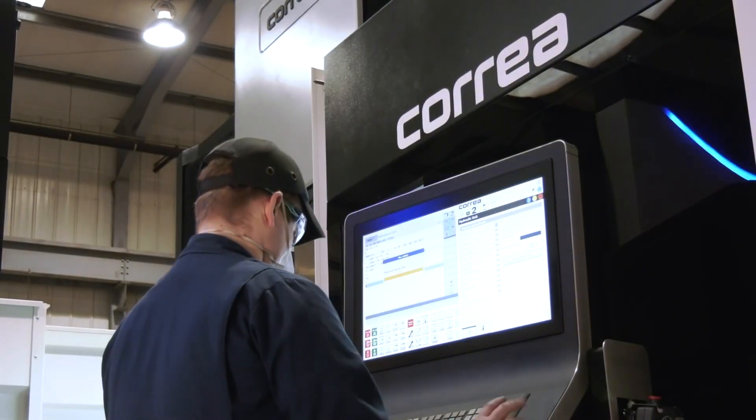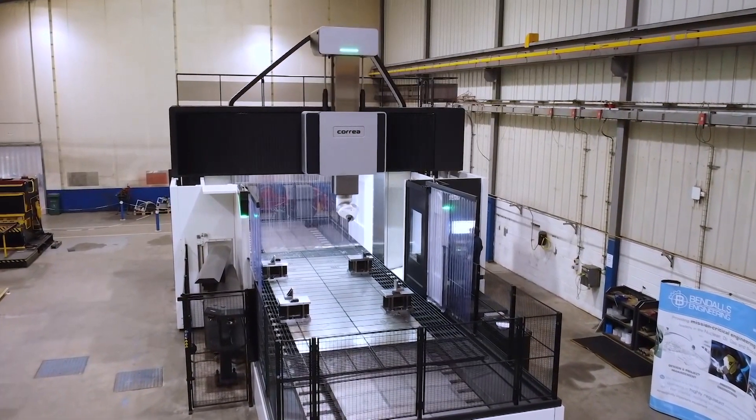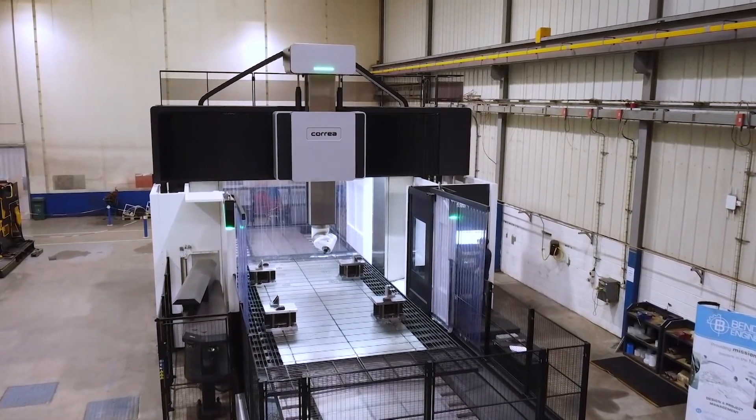It's a perfect example — you bought another one because the first was clearly very successful. What technology on this machine makes you say it's everything you need? With that size machine and the components we produce, we don't need any five-axis machines. The standard index head is great for what we need.